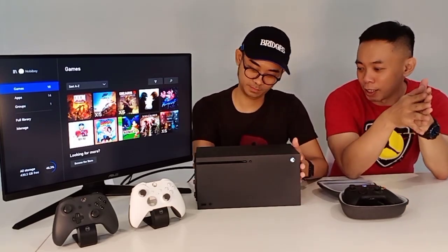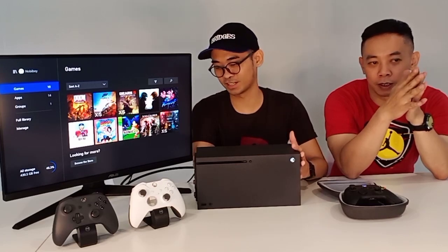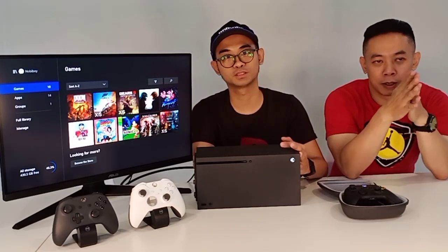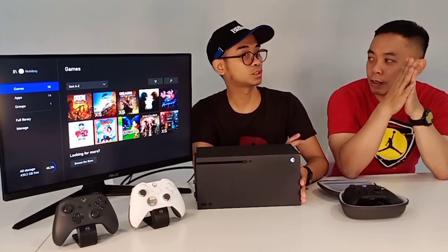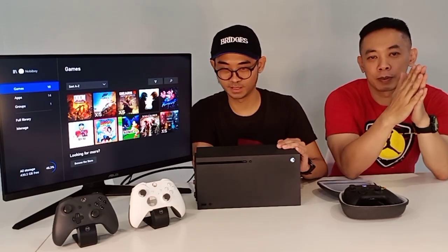Oke geng, balik lagi bersama gue Hobi dan Gevi. Kali ini kita akan membahas Xbox Series X. Ini rilisnya 10 November, jadi ini udah pemakaian sekitar 2 bulan. Kita mau bahas selama 2 bulan ini gimana sih, feelnya gimana, terus worried atau enggak.